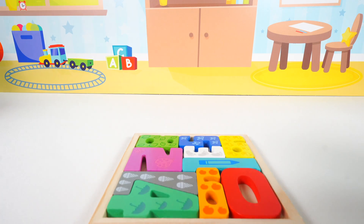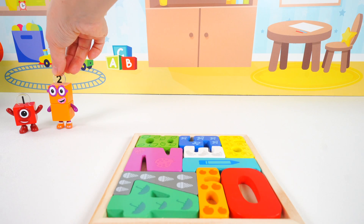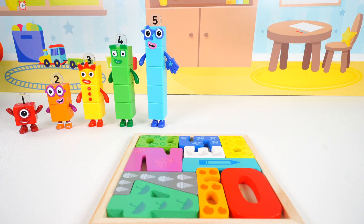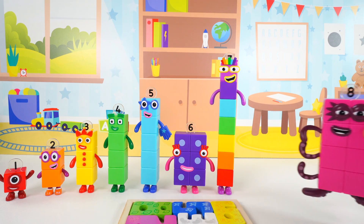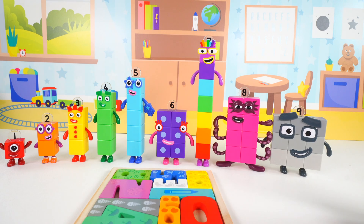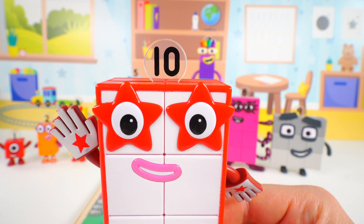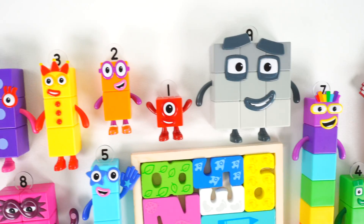Here come our number blocks. One, two, three, four, five, six, seven, eight, nine. And look who else wants to join the party — it's the number block ten. The number one and zero make ten. Great job counting today. You're a great learner.